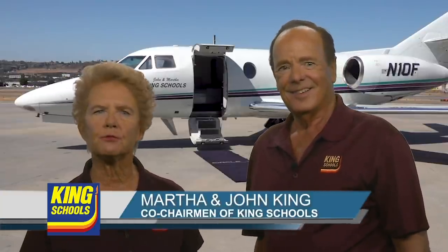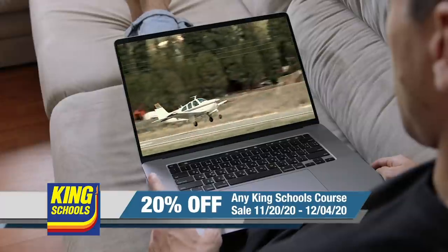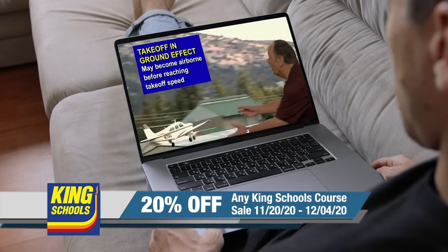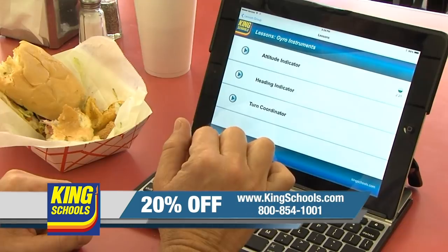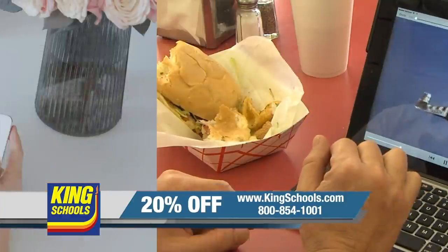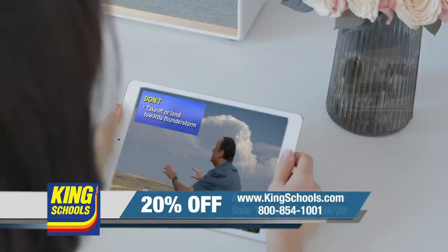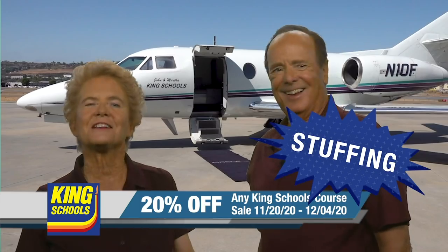To celebrate the holiday season, you'll receive 20% off any King Schools course from right now through December 4th — it's their last sale of the year. To get 20% off any King Schools course, go to KingSchools.com and choose your courses. You can order online or call one of their customer service pilots at their 800 number and use the code STUFFING. It's that easy.